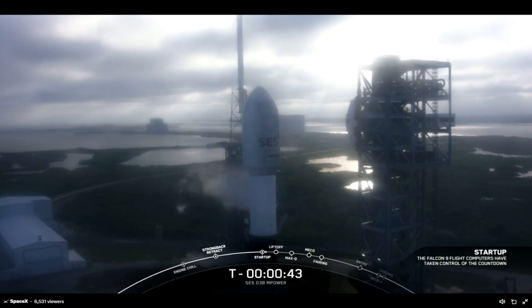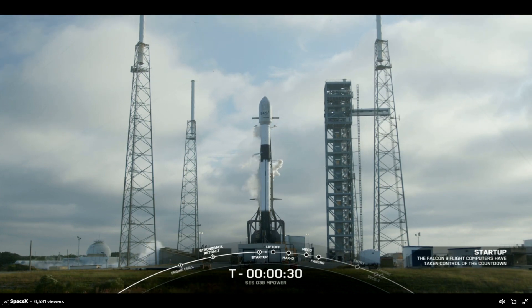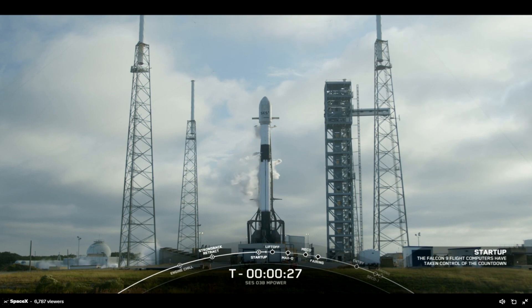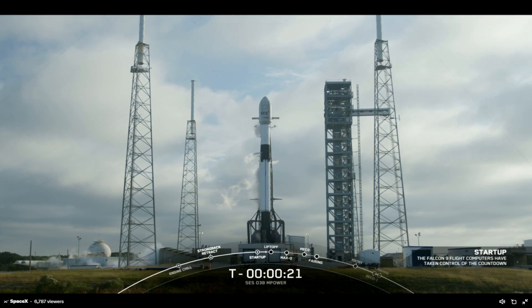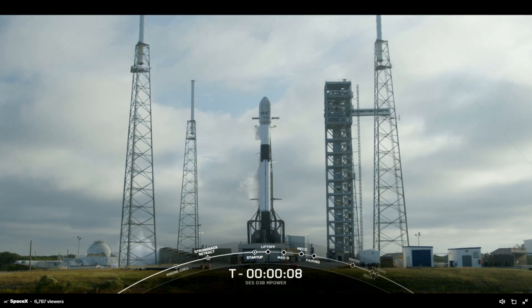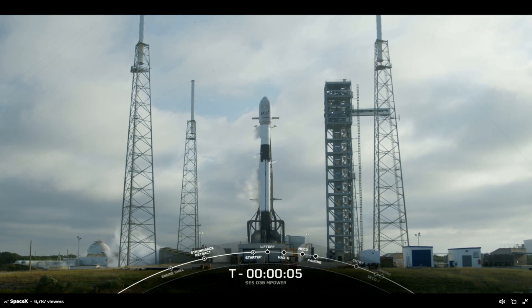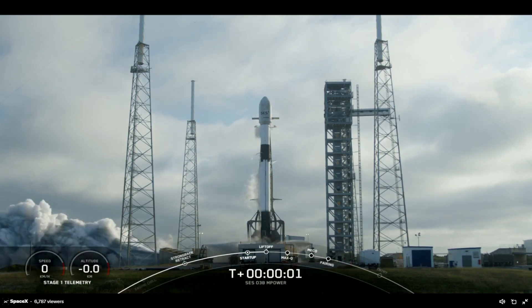Launch director is on countdown. Go for launch. With the final go from our launch director, all systems are go for launch of Falcon 9 with the O3B M-Power payload. T-minus 15 seconds. T-minus 5, 4, 3, 2, 1, 0 — liftoff!